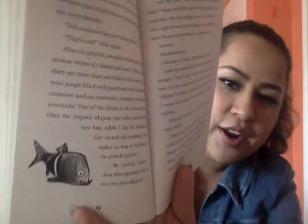I like the fruit-eating fish named the tambaki. Nick makes us stop at his favorite, the piranha exhibit. "Be careful, Stella. I hear they especially like to eat nine-year-old girls." Here is the little piranha. I roll my eyes. "Can we go see the sea dragons next?" Mom and Nick agree with me, but just as we walk into the sea dragon area, I see a familiar boy with white-brown hair holding a map in front of his face. As soon as he lowers it, I know who it is. Stanley. Stanley Mason. I whisper to myself, "Really? Why is he here?"